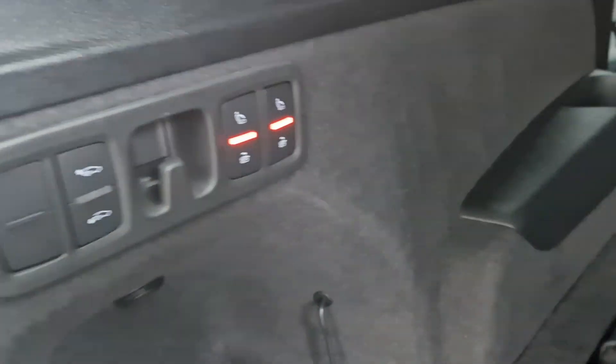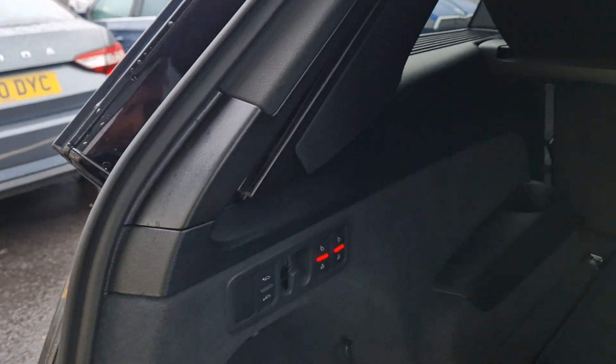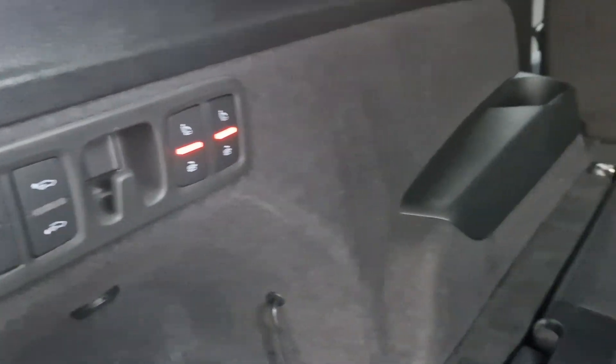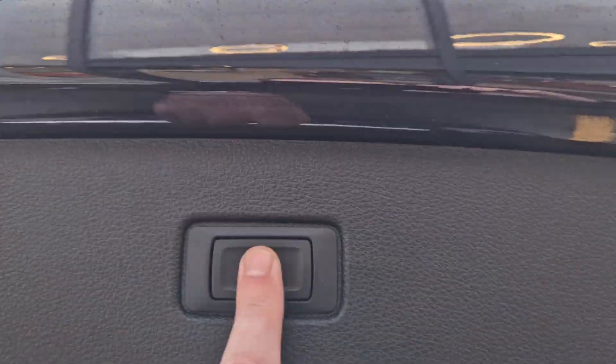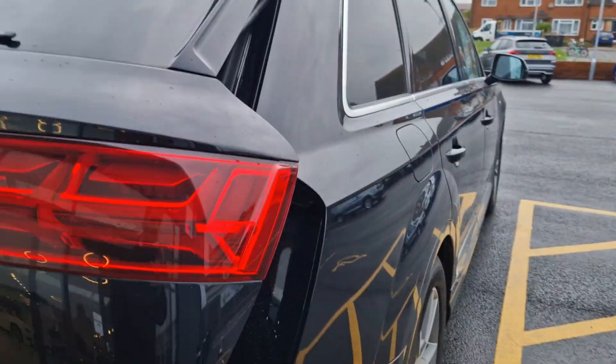The buttons on the side of the vehicle control the air ride suspension — you can lower it to get things in a bit easier, or raise it by pressing this button here. These buttons also electronically fold the seats flat for you. There's also an electronic tailgate, of course, making it a very, very functional vehicle.